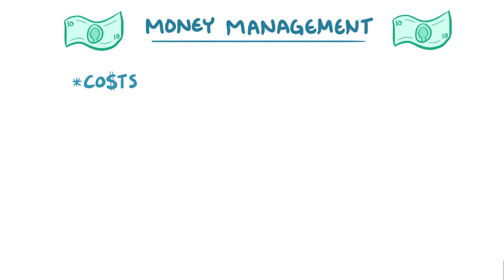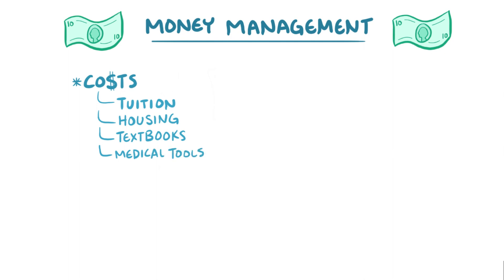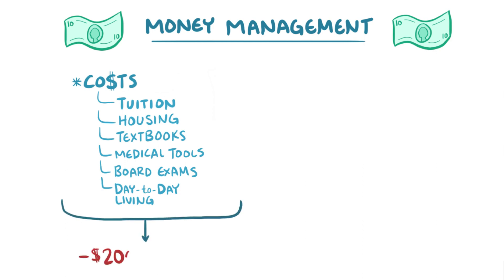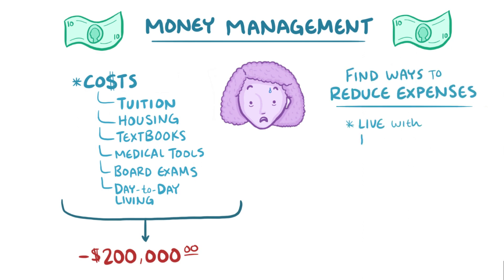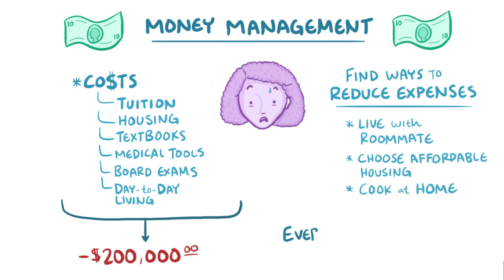It's impossible to talk about med school without discussing money management. Unfortunately, the costs do add up quickly — tuition, housing, textbooks, medical tools, board exams, and all the other costs of day-to-day living. The median debt of a U.S. med student after graduation is close to $200,000. Every dollar you take out now, you'll have to pay back with interest later. So be savvy about your spending. Look for ways to reduce your expenses, like living with a roommate, or choosing more affordable housing and cooking at home. The bottom line is that every dollar counts.